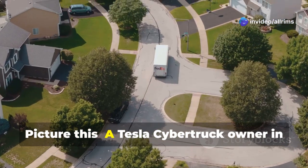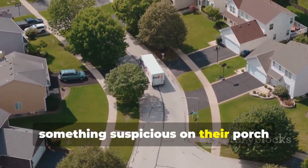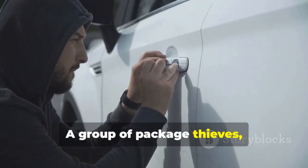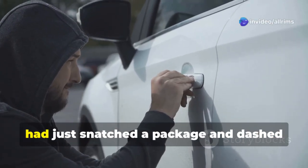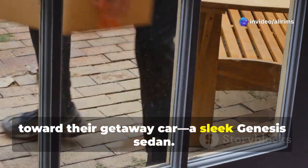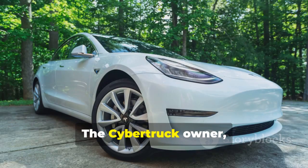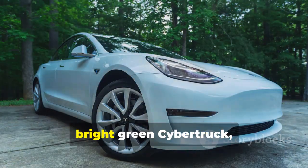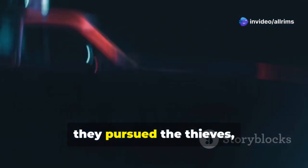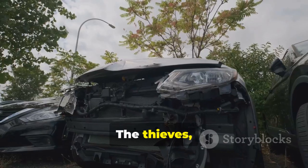Picture this: a Tesla Cybertruck owner in a quiet suburban neighborhood notices something suspicious on their porch through their security camera. A group of package thieves, operating like they were on a full-time job, had just snatched a package and dashed toward their getaway car — a sleek Genesis sedan. But this isn't your average homeowner. The Cybertruck owner, equipped with their bold, bright green Cybertruck, was ready to act. Jumping into the vehicle, they pursued the thieves, skillfully navigating the streets and closing the gap. The thieves, panicked and trying to escape, made a reckless turn.